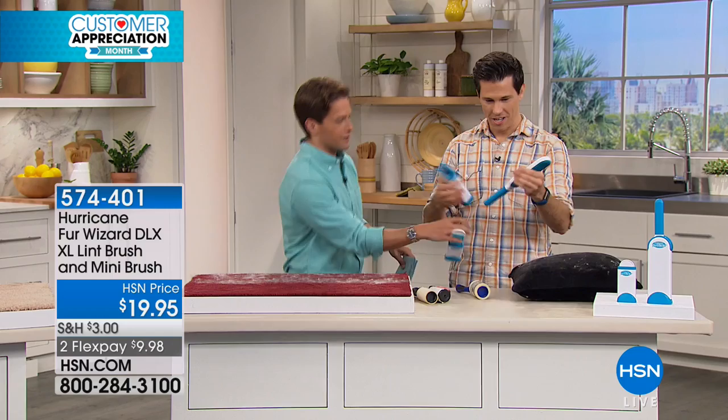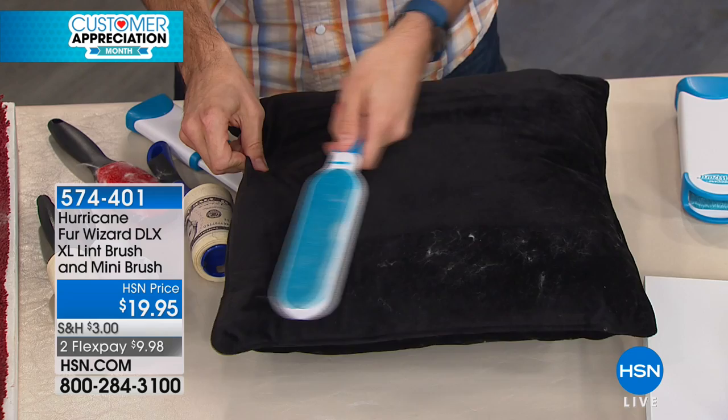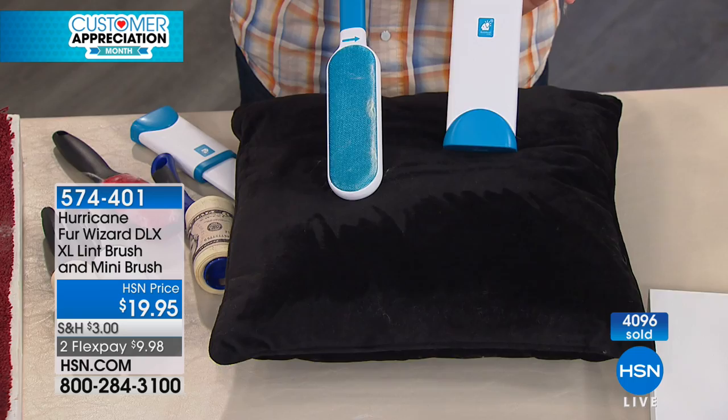I've used these lint rollers and they stick to everything. I've used them and said, that's gross — I want to clean this. Fur Wizard is the best solution in the industry. We've sold over 4,000 today and today alone. You get it today for $10 on a credit card. The infomercial offers no flex pay and is $15 more in total cost with shipping than when you buy it from us here at HSN.